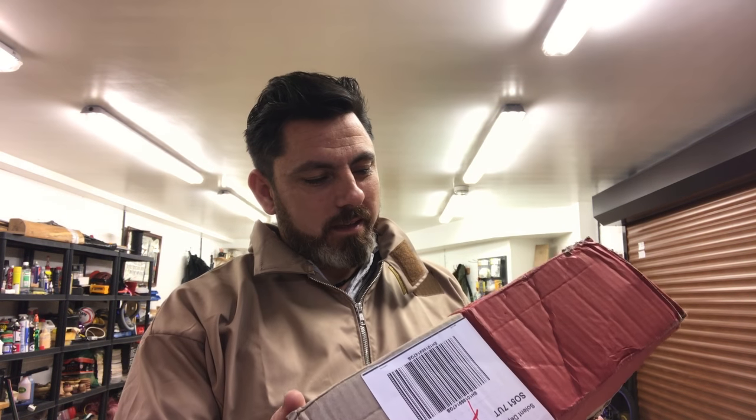Hello everyone and welcome back to my channel. I've been very lucky to receive a few parcels in the post and I haven't opened them yet — I've had them for a few days. I thought I would open them and do a bit of mail time. I've seen it being done on other YouTube channels, and I'm really chuffed that you guys are sending me some bits and pieces.